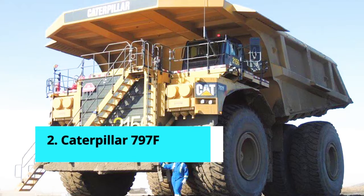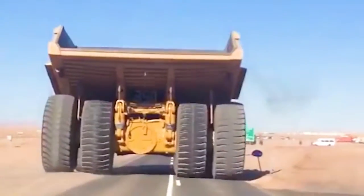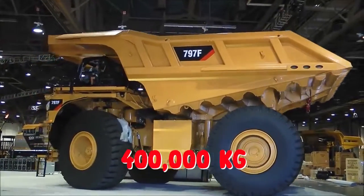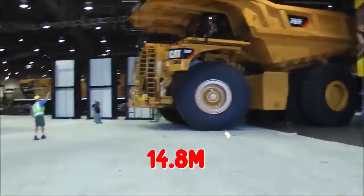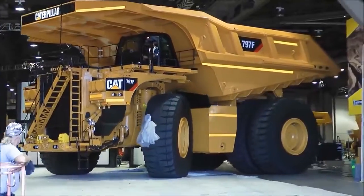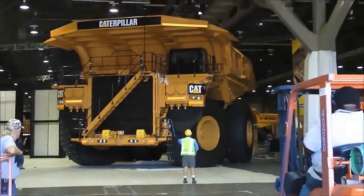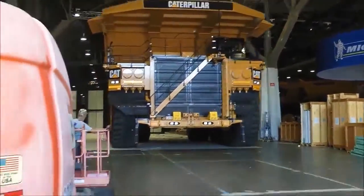Number 2: Caterpillar 797F. You can't get your hands on this truck unless you have $5 million. This truck is the latest model of Caterpillar's 797 class dump trucks and is the world's second largest mining dump truck. It has a payload capacity of 400 tons and a gross operating weight of 687.5 tons. It has a length of 14.8 meters, a height of 6.52 meters, and a width of 9.75 meters. It has six Michelin XDR or Bridgestone VRDP radial tires and a four-stroke turbocharged diesel engine. The single-block, 20-cylinder engine produces up to 4,000 horsepower. The truck has a hydraulic torque converter transmission and can reach speeds of up to 68 kilometers per hour.